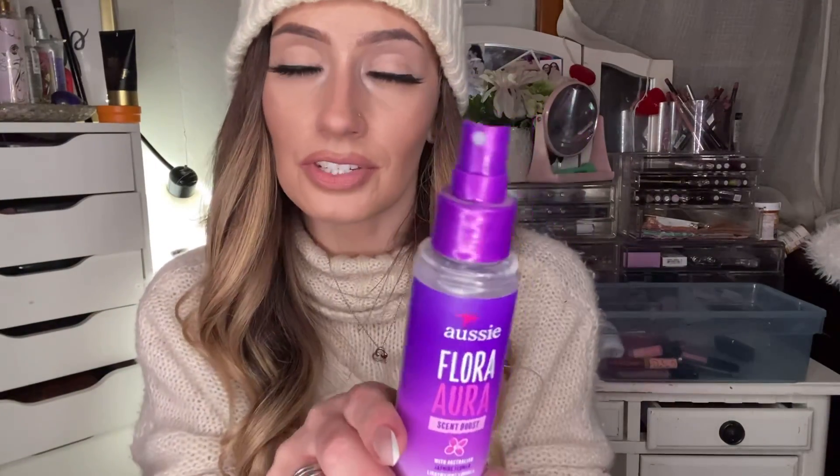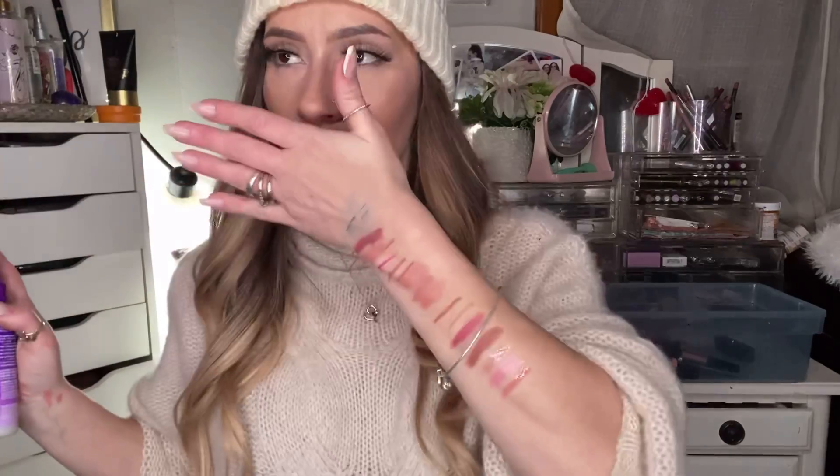This is called the Aussie Flora Aura Scent Boost with Australian jasmine flower — lightweight formula. It is literally just a hair perfume. For girls with extensions or if you're in a hurry going to work or you've been around a campfire and got the smoke smell in your hair, this is the kind of thing you can use to freshen up your hair until you can wash it. It smells so freaking good and it doesn't weigh your hair down or make it sticky.